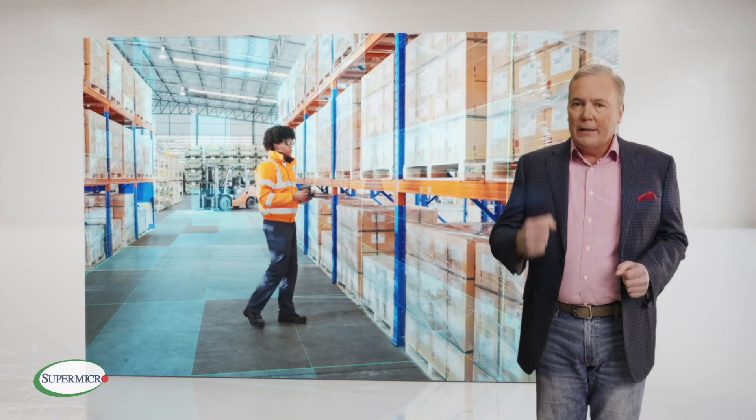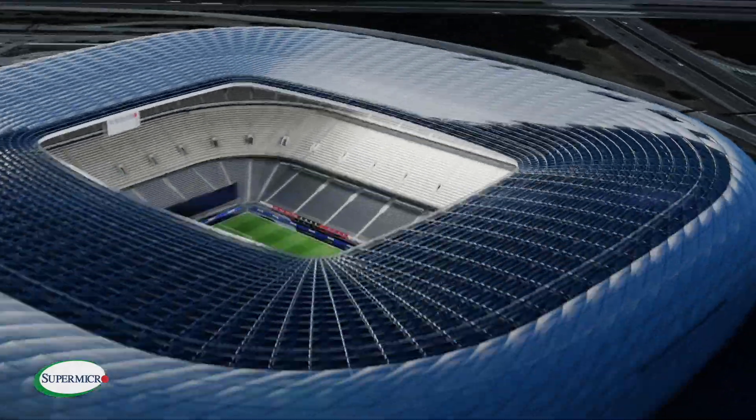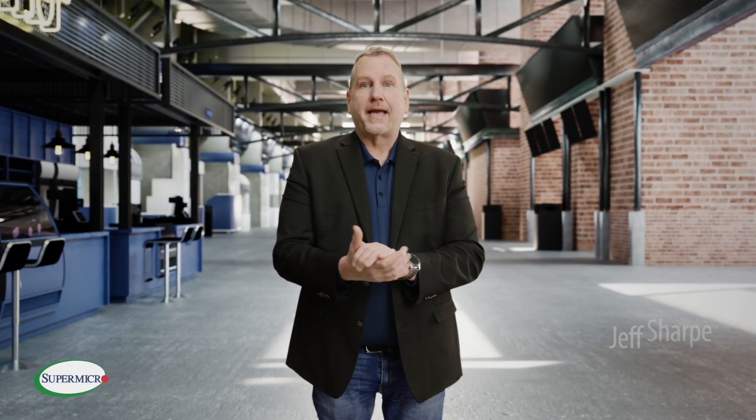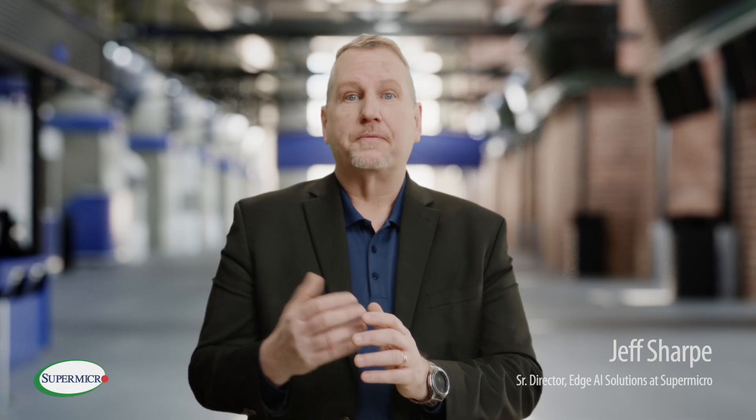Supermicro is leading the way, delivering all the power of AI to the edge with industry-leading innovation. Supermicro has the broadest portfolio of edge platforms in the industry.